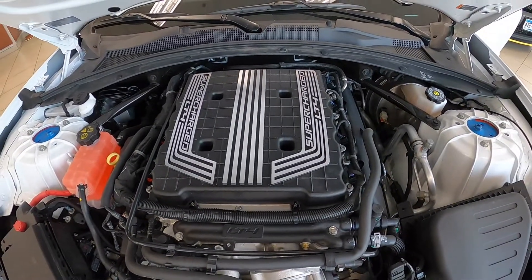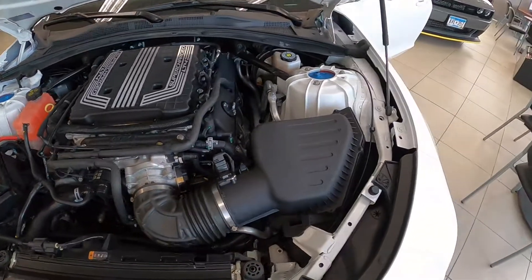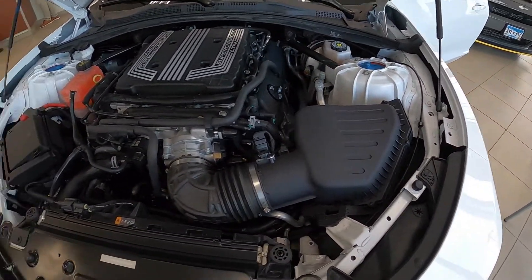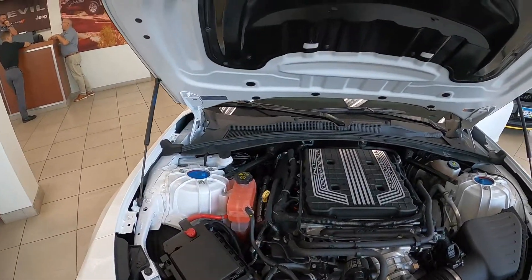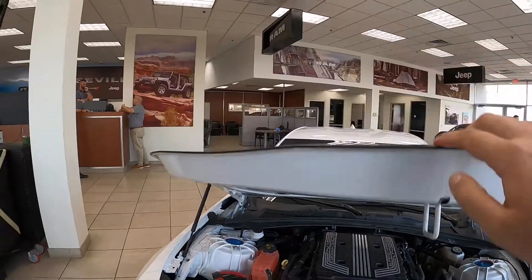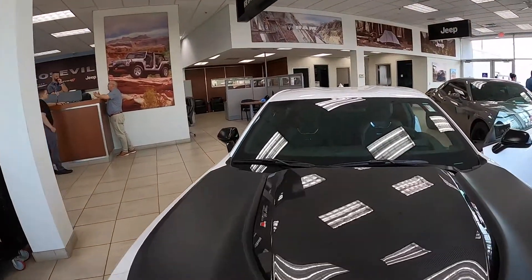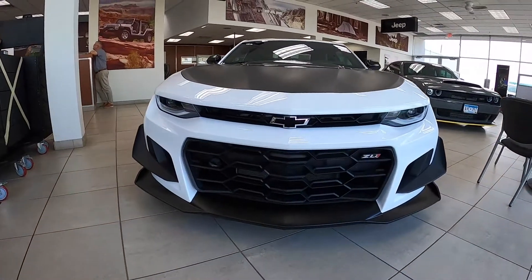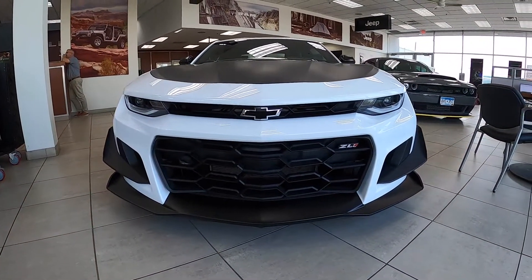It's very fast and actually decently economical on gas — 14 city, 20 highway, or if you get the automatic, 12 city, 20 highway. Not really. This is going to come with 650 horsepower and 650 pound-feet of torque.